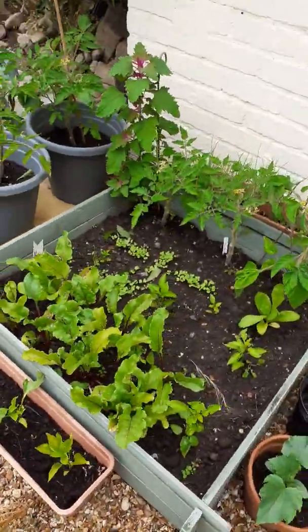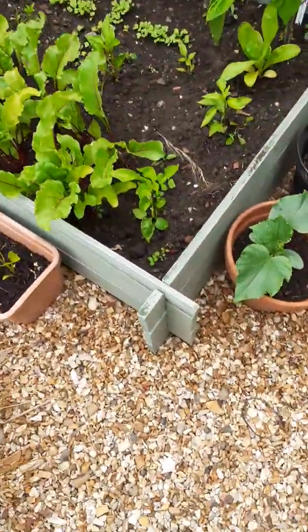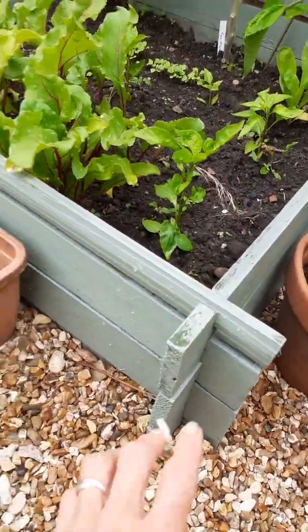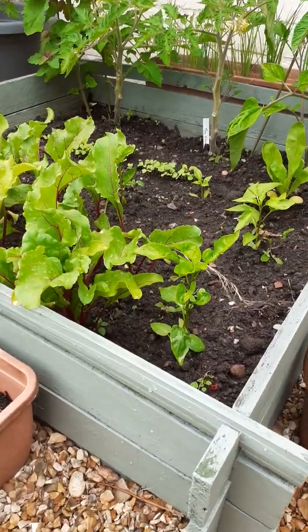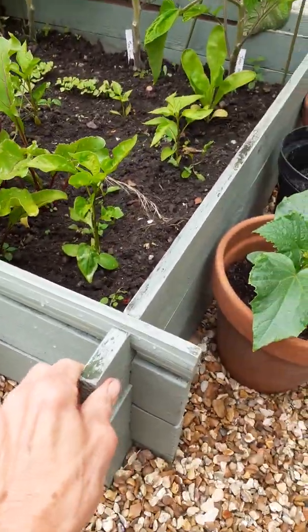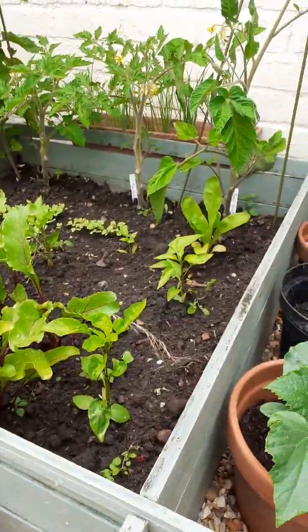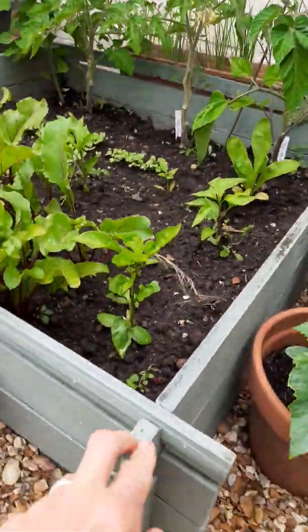But if you haven't got a garden, this is ideal. This is actually on gravel — the pea gravel. I just cleared the gravel and got down to the bare soil and then put the boxes down. These are boxes that I had at the allotment, but I brought them here. I've just painted them to make them a bit more interesting and match the doors and everything.